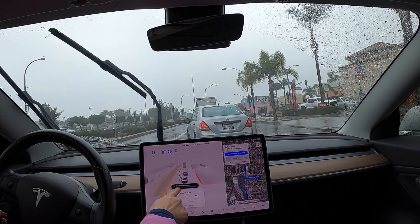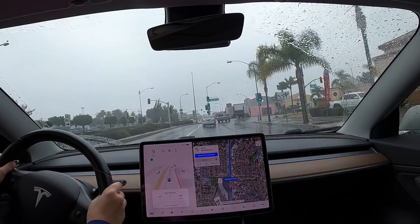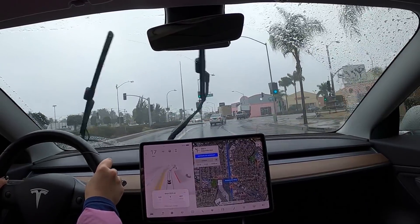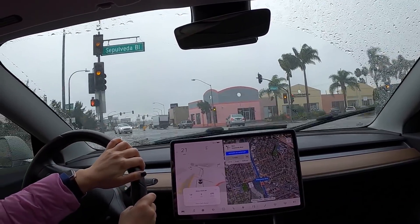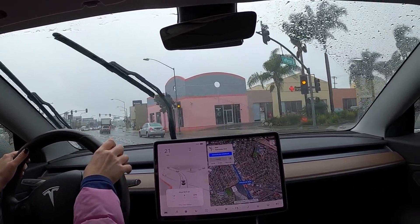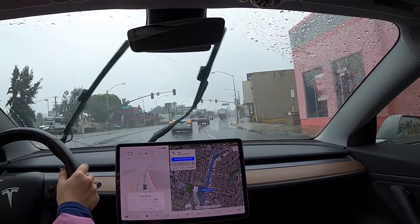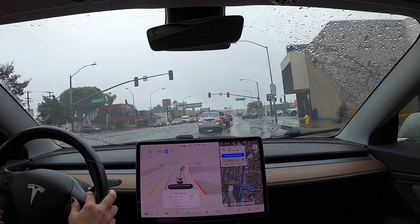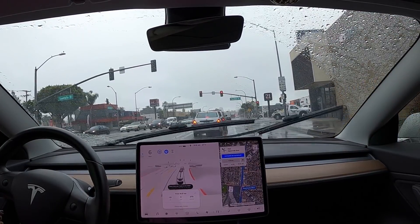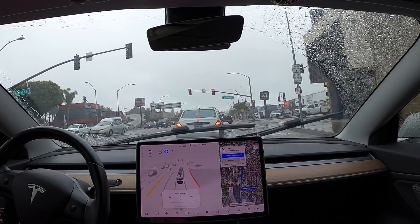It says 'poor weather detected — navigate autopilot not available.' So I can't drive it right now. I'm just going to do these turns and then enable it again. Now it's not telling me poor weather, which is good.